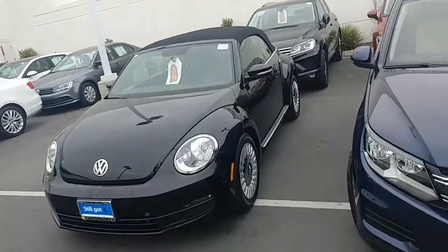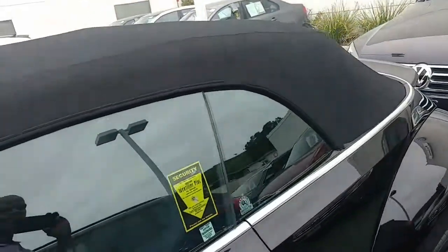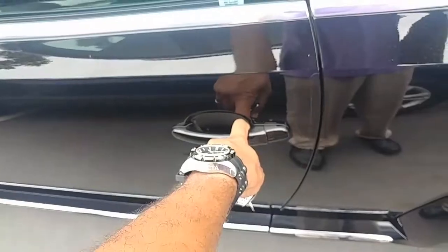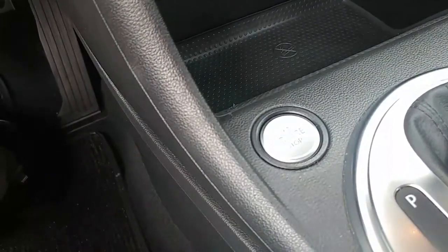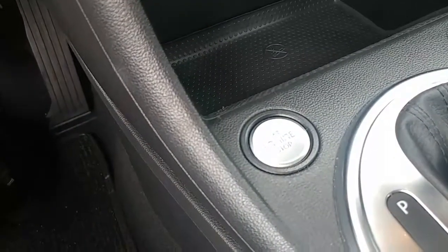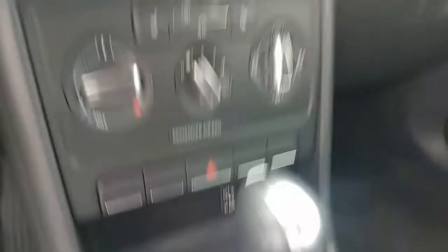Alright, 2015 convertible Beetle, moon cap wheels, automatic top. It has a KC system, so if it's locked and the keys are in your pocket, it opens to your touch. Leatherette seating. Here's your push button start, so you don't have to take out your key whatsoever as long as it's in your purse, pocket, or possession. The car recognizes it, lets you in the door — put your foot on the brake and push that button, and it starts up the vehicle.